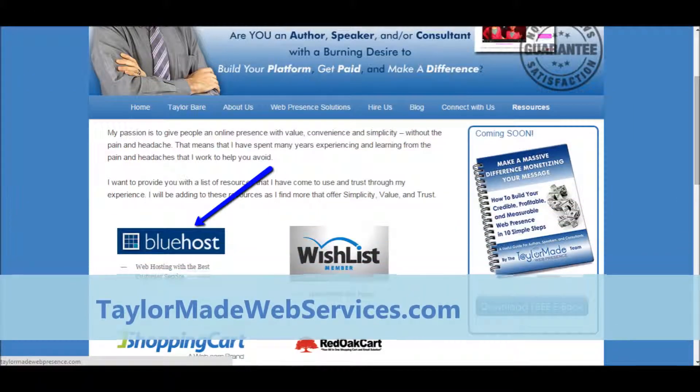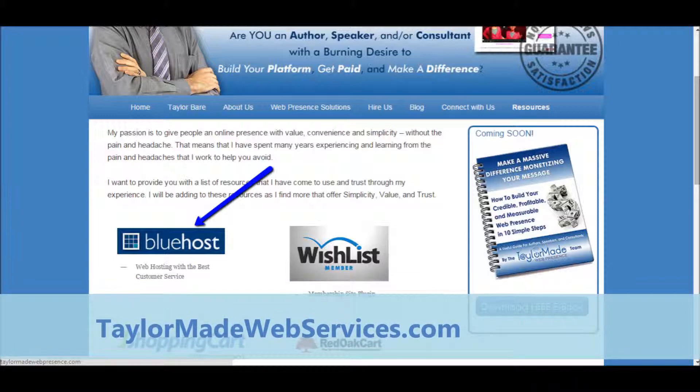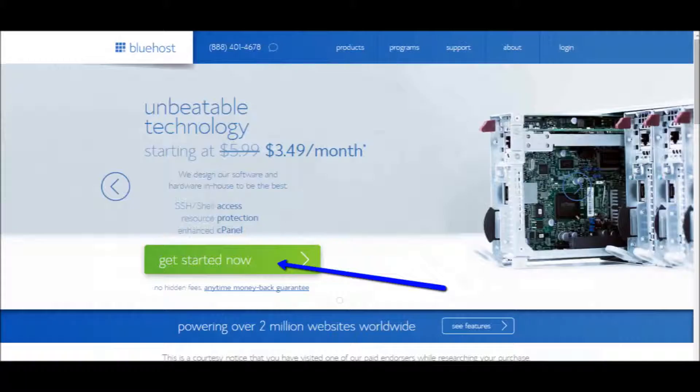The first step is to go to TaylorMadeWebServices.com. You may need to scroll down just a bit until you see the Bluehost logo. Click on that to jump over to Bluehost, where you'll be greeted by their beautiful welcome screen and a green Get Started Now button. Click on the Get Started Now button to go to the Hosting Selection Plan page.